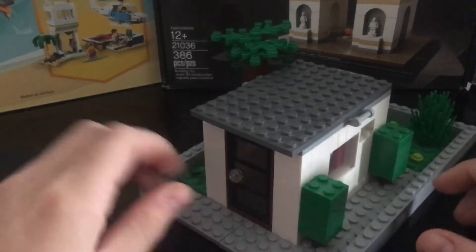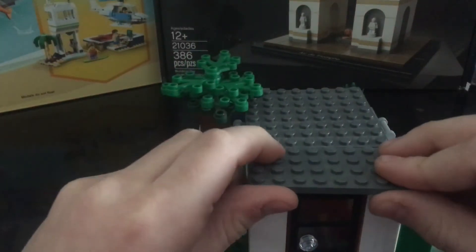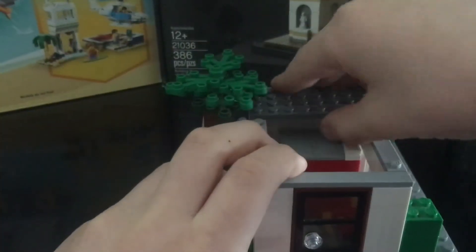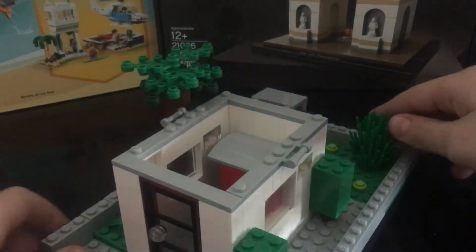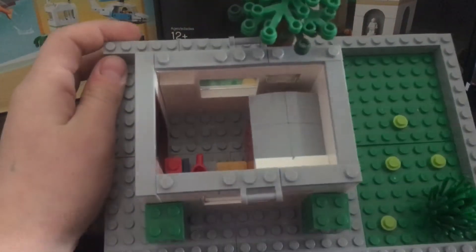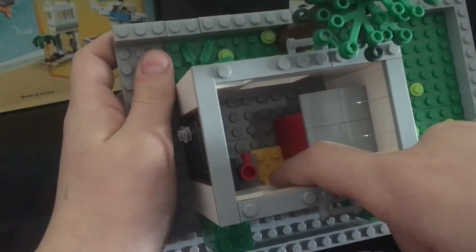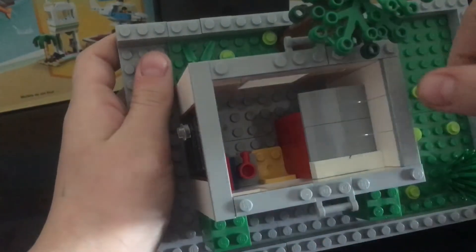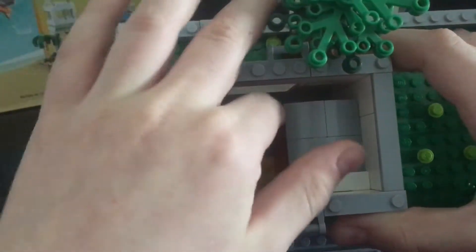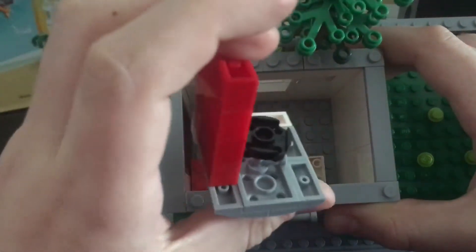Let's go inside. Here we have a chair and table. Here's the bed, and under the bed is the bathroom. And here is the shower.